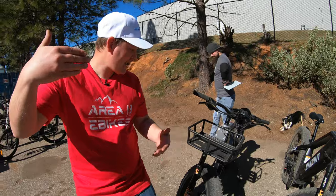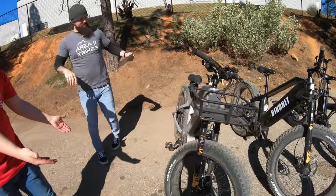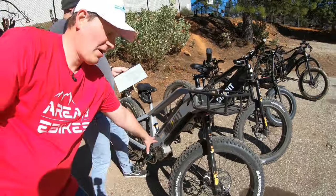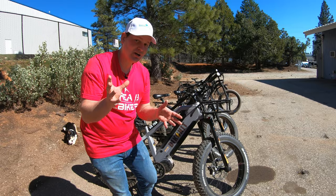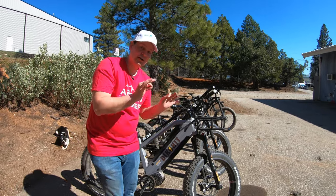And if you prefer a mid-drive, then we have the MD 750 with the Bafang Ultra Motor. The price of this one is still too good to tell you. Three different colors in stock right now, but limited quantities of each.